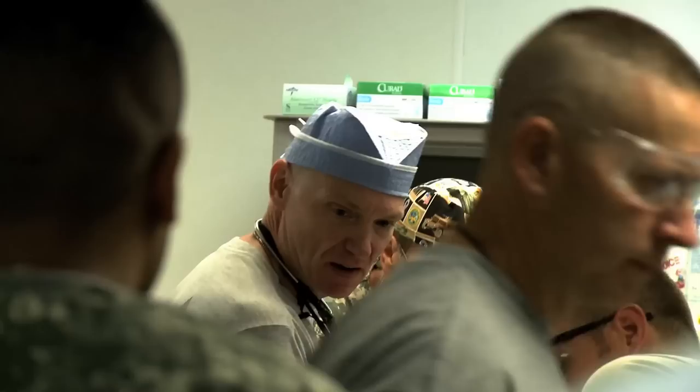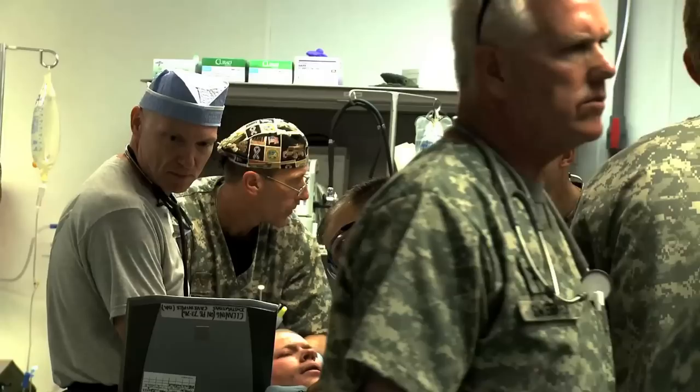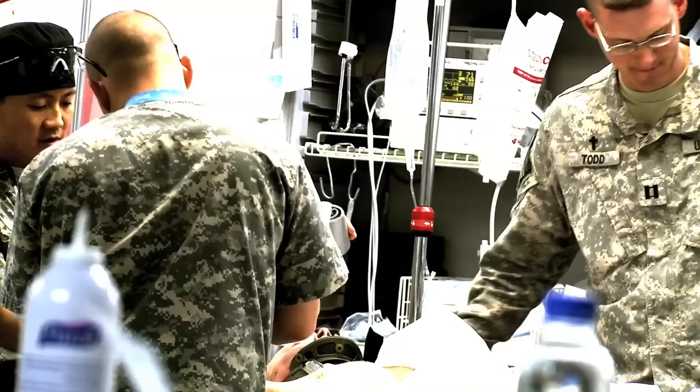We're going to put a C collar on you just so that we can try to make sure your head stays stable and all that good stuff. Once we get an IV in, we're going to give you some pain medicine. Help this courageous soldier recover to full health. Watch over and give him strength. You're going to be alright, okay?